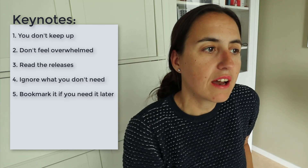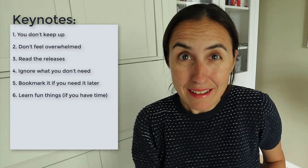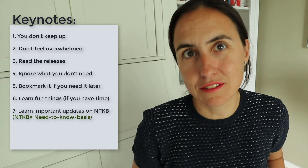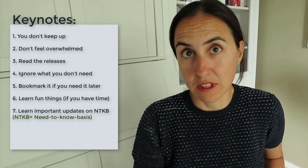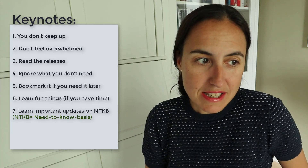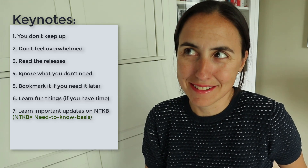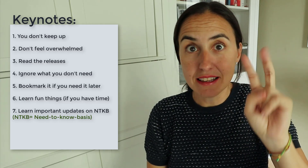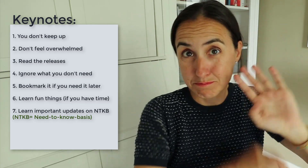Then there are the things that are fun and I do check if I have time — which I normally don't. And finally there are the things that I really need to know or should know, and those I check. So I'm basically consuming Microsoft news on a need-to-know basis and a preference basis. If I find it interesting and I need it, I'll check it. Otherwise, I bookmark it or forget about it.